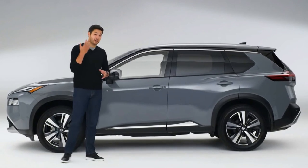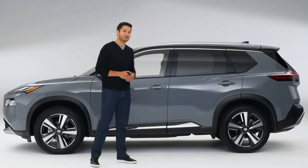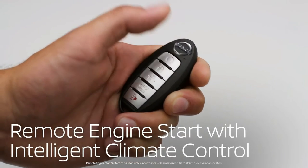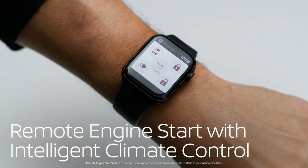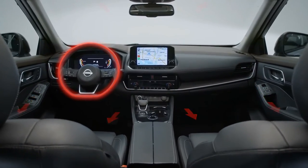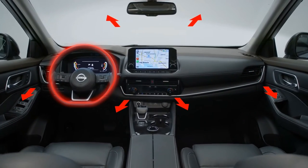When engineers think like parents, you get a helping hand when you need it most. Start your engine and warm things up before you get in — just press here, or tap here, or even from here — and your family never gets into a freezing cold car again. Plus, the driver gets a warm seat and steering wheel.